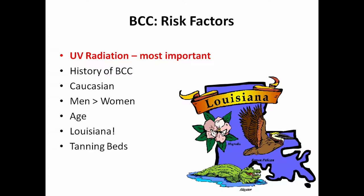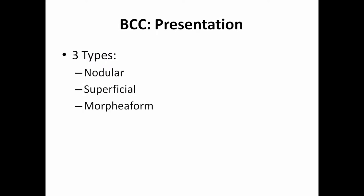Risk factors for basal cell carcinoma include UV radiation — which is the most important — a personal history of basal cell, being Caucasian, being male, increasing age, living in Louisiana, and use of tanning beds. There are three types: nodular, superficial, and morpheaform — but you don't have to memorize the types; that's for your doctor to know.